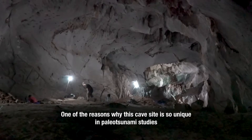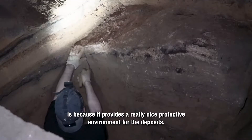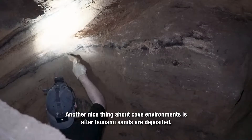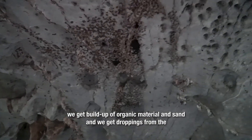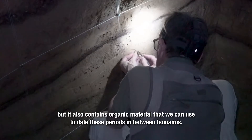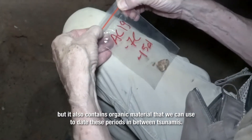One of the reasons why this cave study is so unique in paleo tsunami studies is because it provides a really nice protective environment for deposits. After tsunami sands are deposited, we get a buildup of organic material and sand, and we get droppings from the bats that roost in the ceiling. This forms protective layers over the sand deposits, but it also contains organic material that we can use to date the periods in between tsunamis.